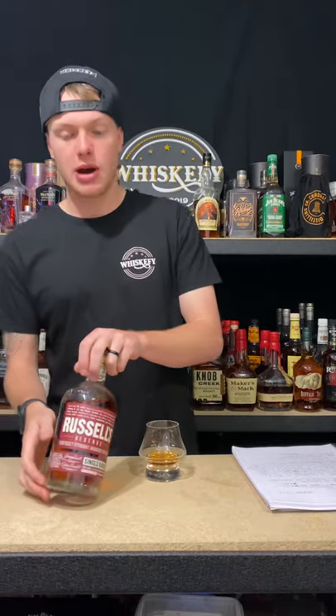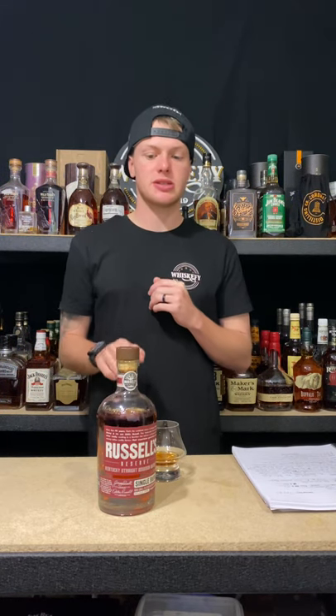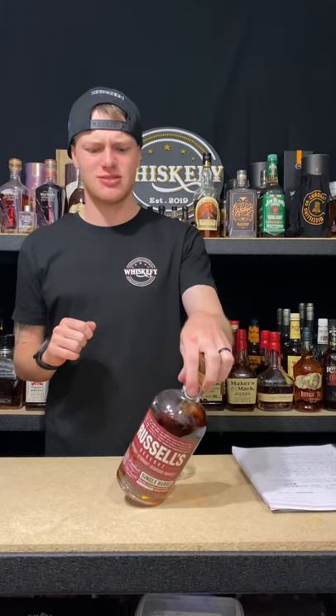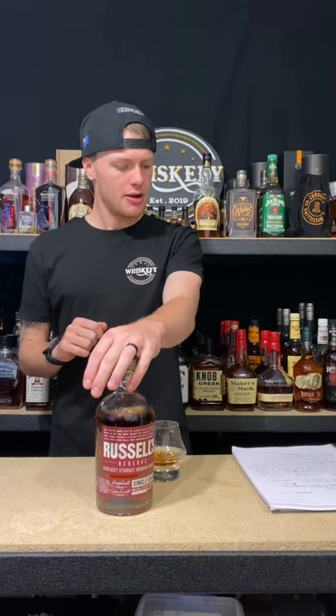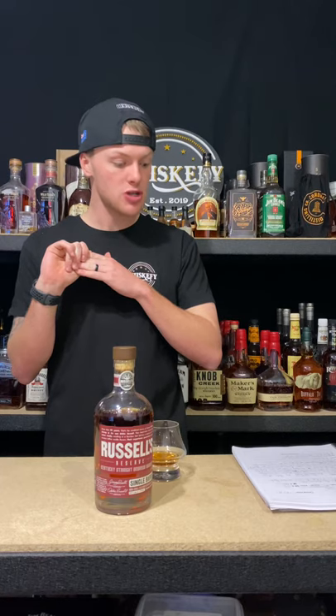Hopefully you guys enjoyed this video for your Whiskey Wednesday because I enjoyed filming it. Please let me know if you guys have tried the single barrel or a store pick. I know a majority of my followers are in the US, so you'd be tasting all those delicious store picks — I even know Steve Aoki did a Russell's Reserve single barrel pick, so if you got your hands on that, that'd be super cool. Thank you so much for watching. Let me know in the comments what you enjoyed most. Don't forget to follow me on socials. Love y'all. Stay thirsty. Peace.